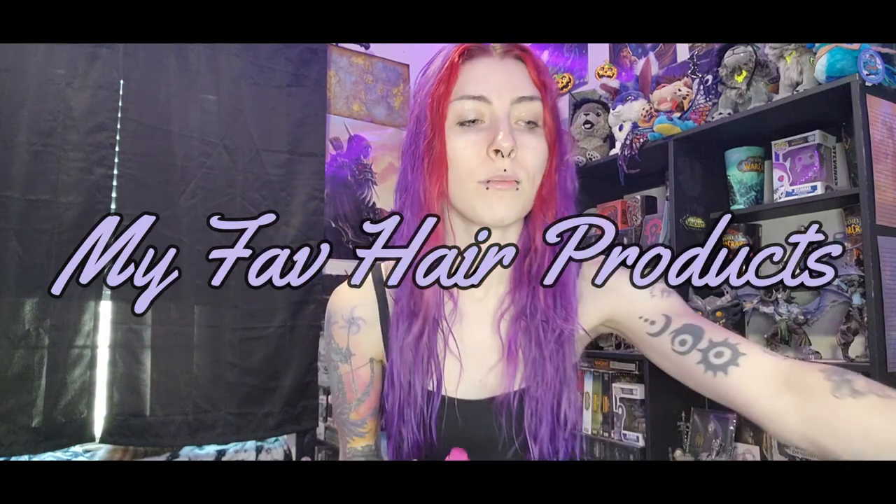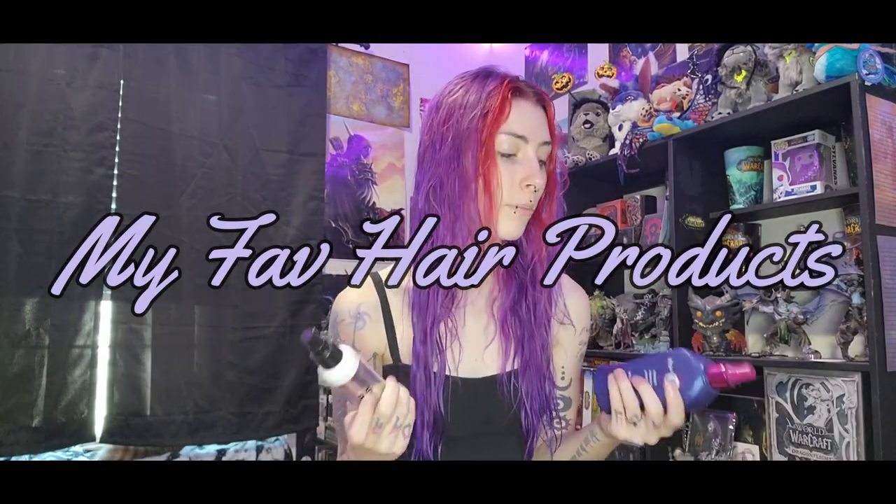Now that my hair is semi starting to air dry but still kind of wet, I'm going to be putting a couple of products in to help make it less tangly so I can actually manage to carefully brush it. I'll show you my top four favorite hair products — I have an order I use them in, but sometimes it's random because some are more oily and others are more like a leave-in conditioner, depending on what my hair needs.